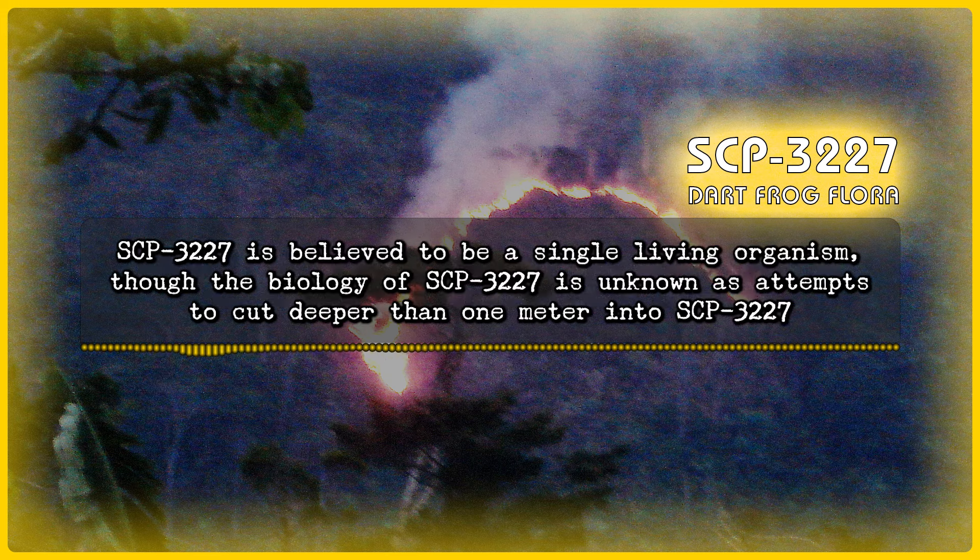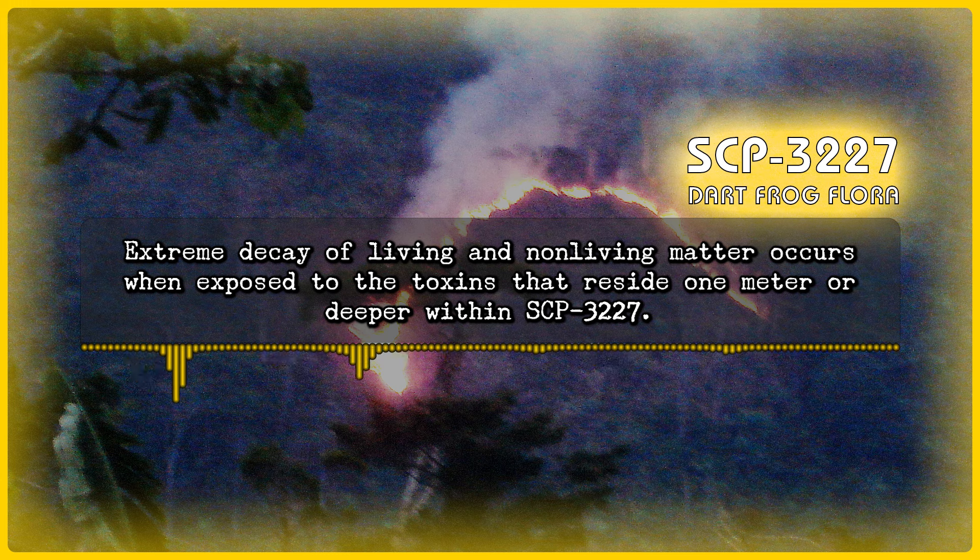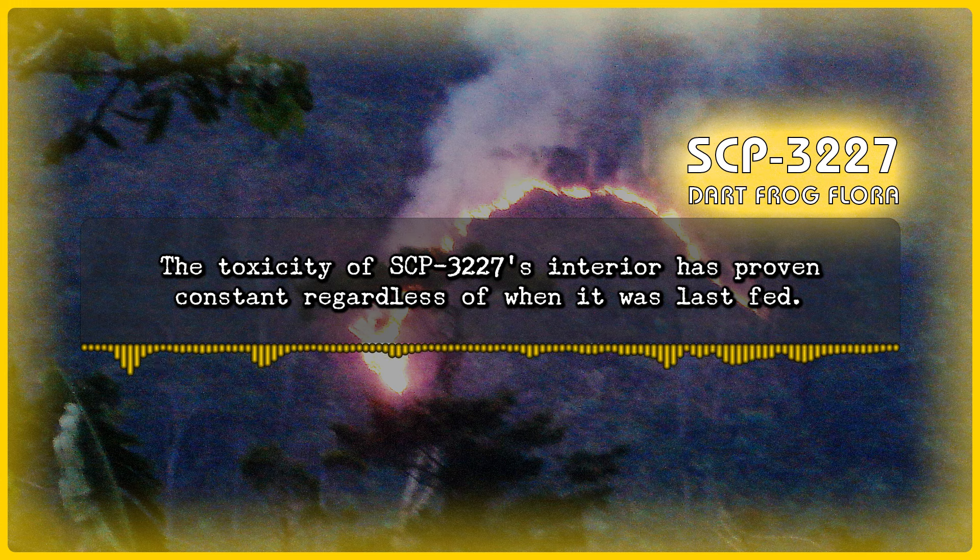SCP-3227 is believed to be a single living organism, though its biology is unknown, as attempts to cut deeper than one meter into SCP-3227 have been consistently met with failure due to the increased toxicity of its deeper layers. Extreme decay of living and non-living matter occurs when exposed to the toxins that reside one meter or deeper within SCP-3227. The toxicity of SCP-3227's interior has proven constant regardless of when it was last fed.